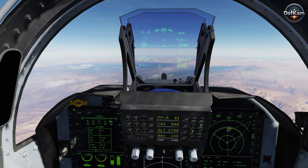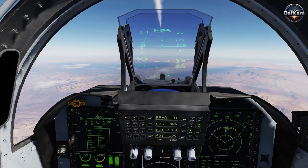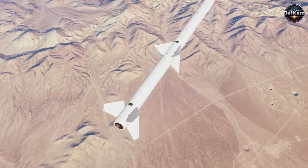The LD-8A substitutes interception logic with a radio frequency seeker and a signal processing chain tailored to detect, classify, localize, and home on electromagnetic emissions.